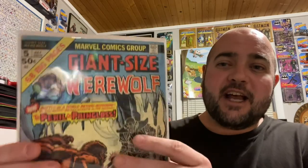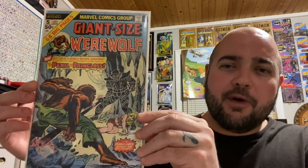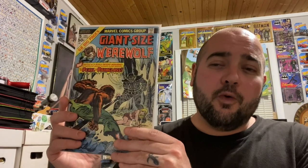I found Giant Size Werewolf, issue number 5. Such a cool cover — it's in decent shape, like a mid-grade book. I don't have this in my Werewolf by Night collection so I was really excited to pick it up. I believe this was $6 or $7. Usually at antique shops or comic shows, Werewolf by Night books — regardless of grade — I'm always seeing them at $10 or more per book for just regular run fillers. So getting this one for $6 or $7 was a great deal.